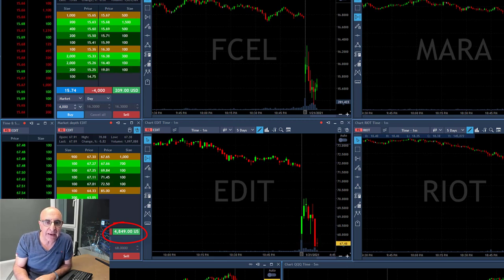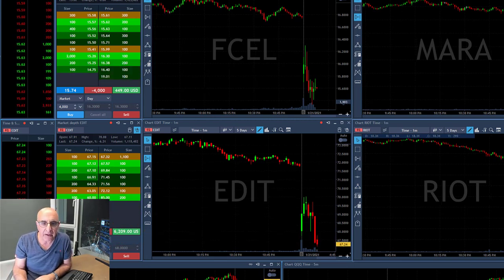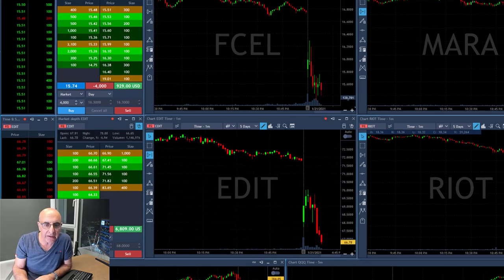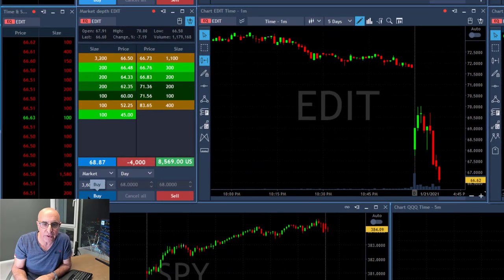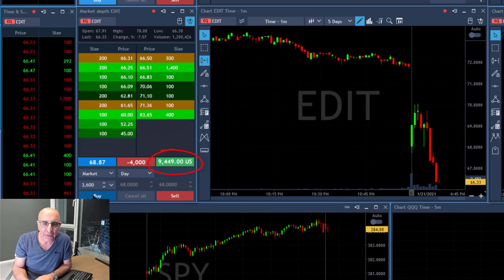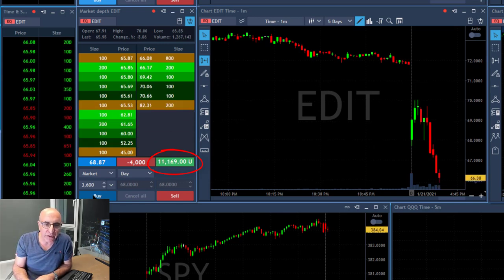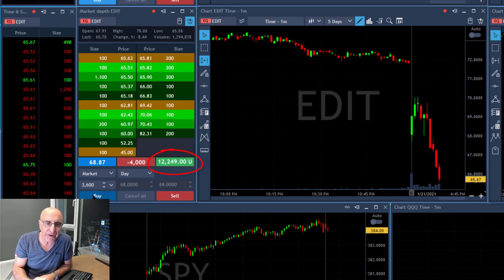FCL and Edit haven't done anything wrong, still trending lower. Fast forwarding and look at Edit — this is just amazing. Now over two points, $8,000, $9,000 and it keeps coming. I was looking for just over one point and I already have almost three points.